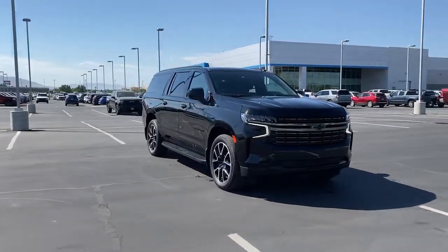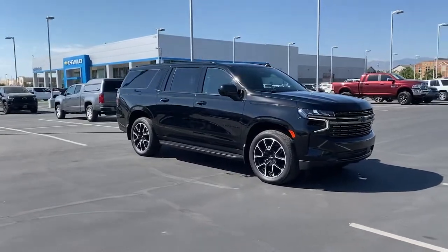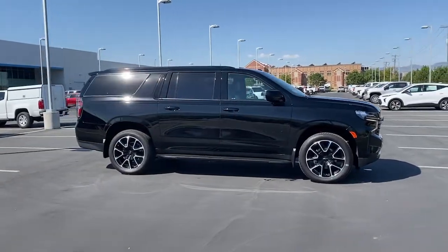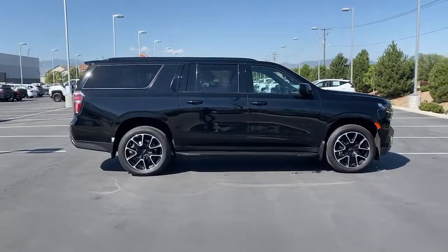The Suburban keeps getting better. Its refined luxury and state-of-the-art technology keeps passengers comfortable and connected, while its muscle quietly gets the tough jobs done. Highlighted options include a panoramic roof, keyless entry, and heated driver's seat.